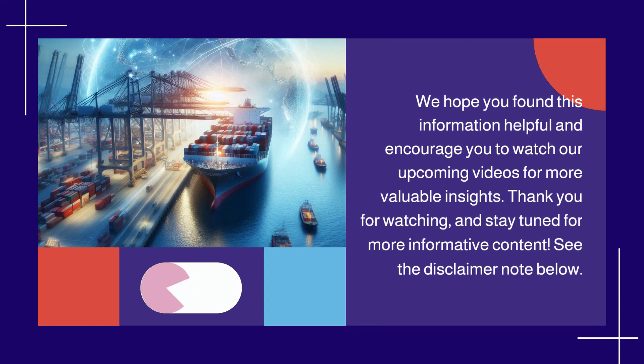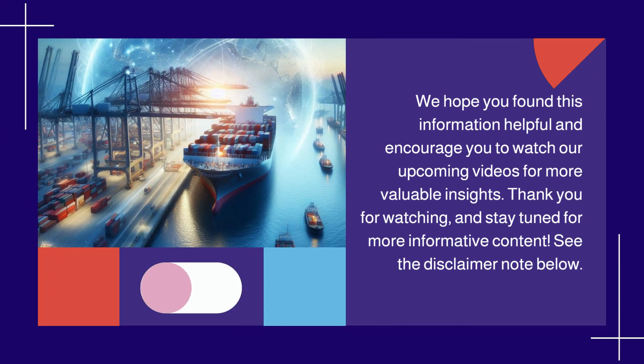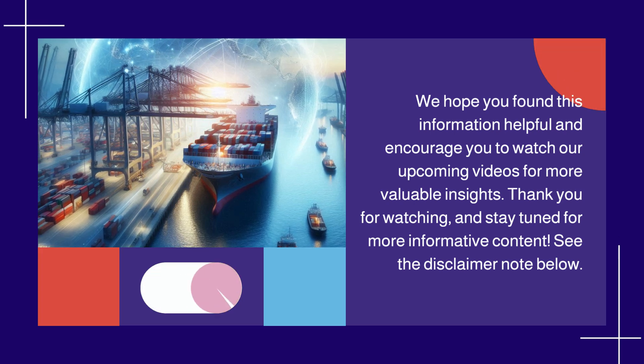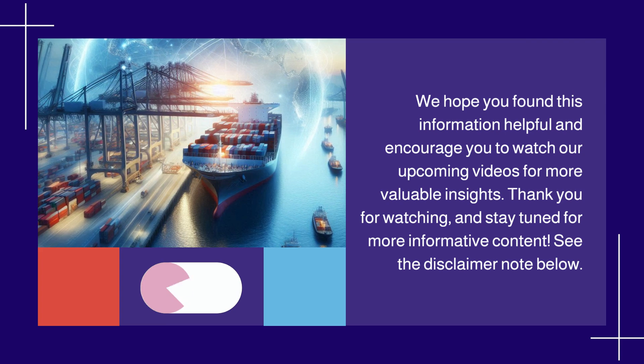We hope you found this information helpful and encourage you to watch our upcoming videos for more valuable insights. Thank you for watching, and stay tuned for more informative content. See the disclaimer note below.